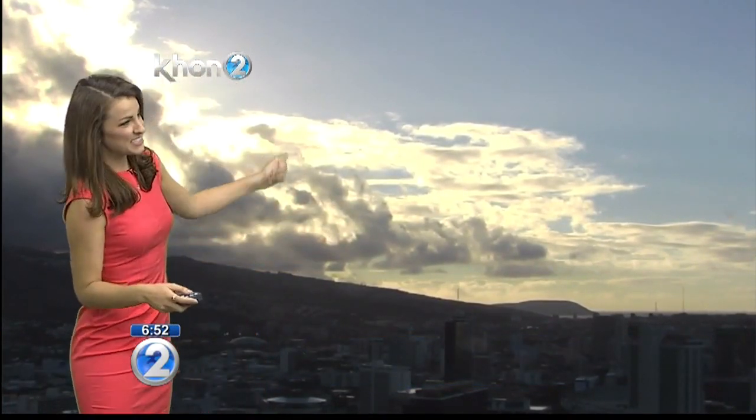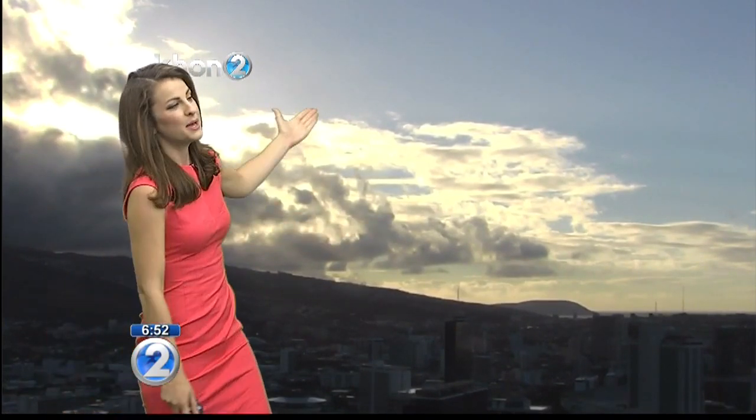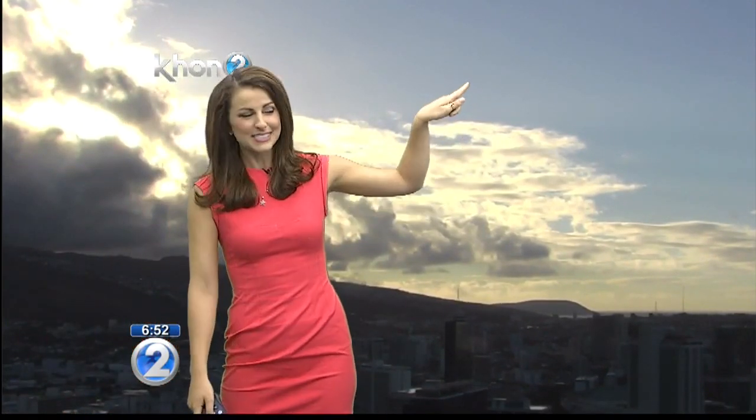Take a look at this gorgeous live shot out towards East Honolulu. We do have those low-level clouds moving through, but also a lot of blue skies. This is going to be more so the theme of the day — blue skies and sunshine.